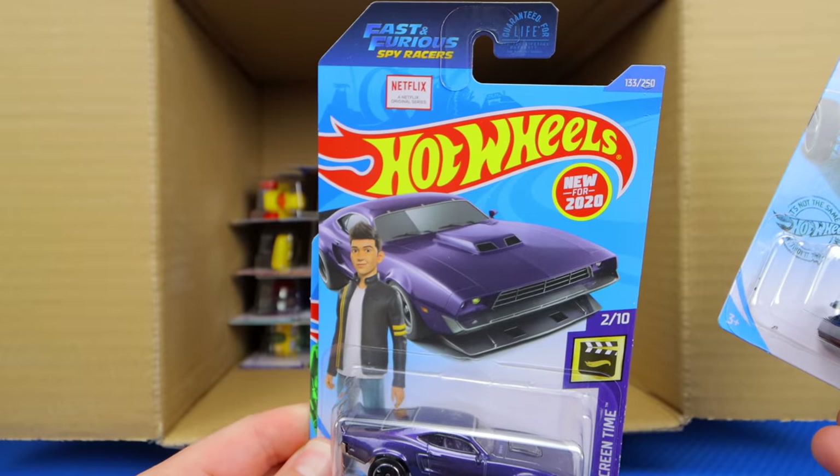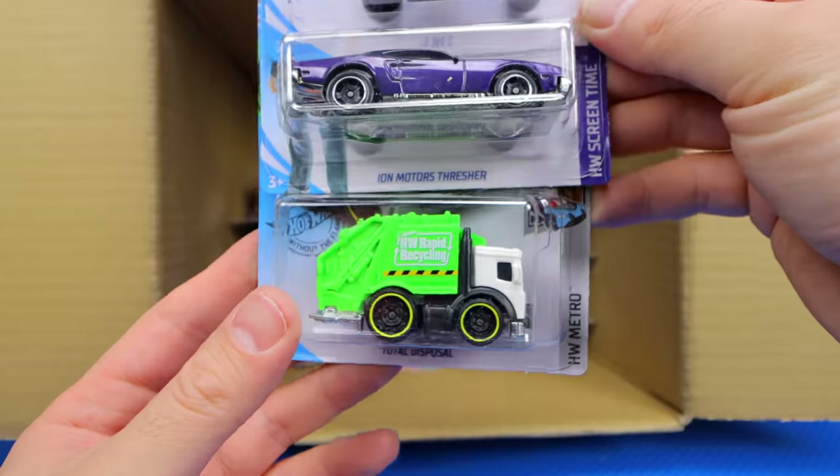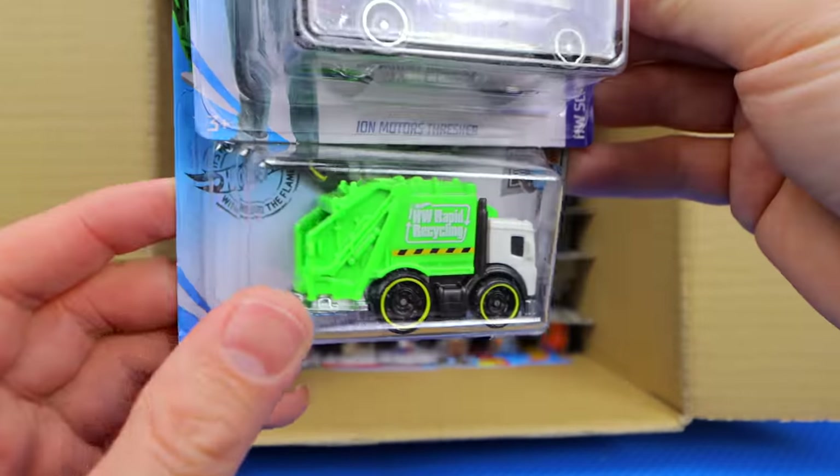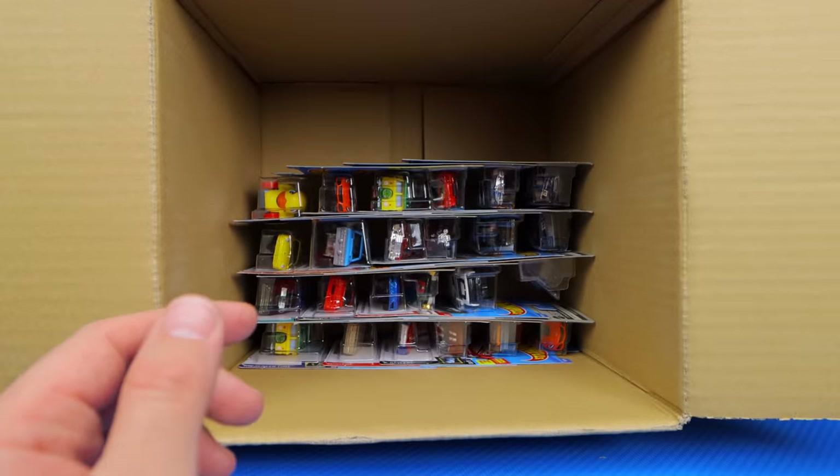And this is the Fast and Furious Spy Racers car — you can see it's got that Netflix series branding. And we've got the Total Disposal, which I really like — it's cool and super fun. I like the design, it's really funky. Cool to have another one of those.